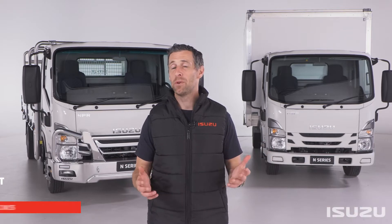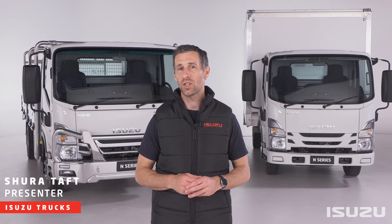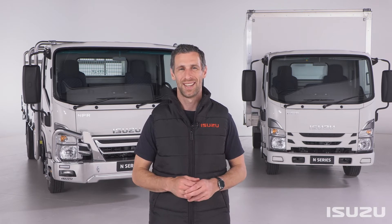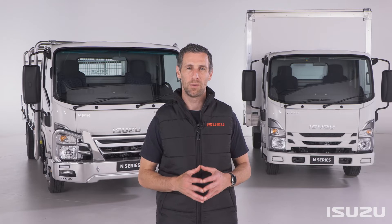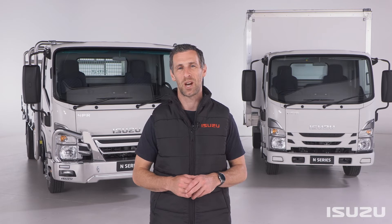Hello and welcome. My name is Shura Taft and throughout this video series we're unpacking the many features and benefits of Isuzu's N-Series range of light trucks. In this video I'll take you through Isuzu's automated manual transmission or AMT technology, which is widely available across the N-Series lineup.